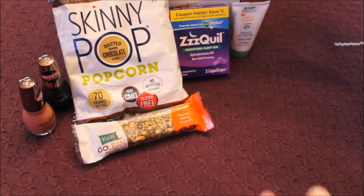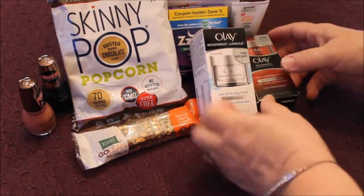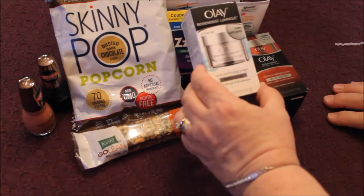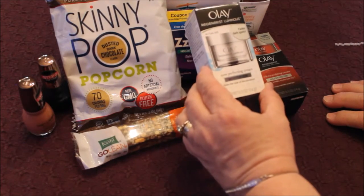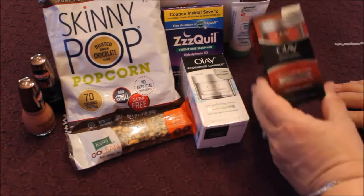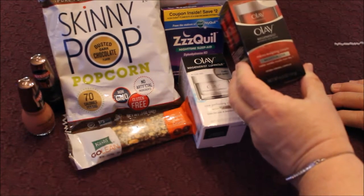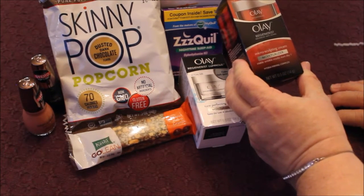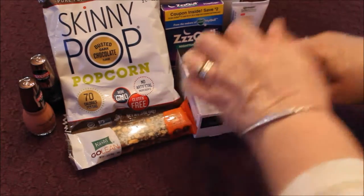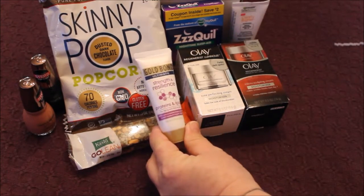These are probably my favorite things in this box right here. I use Oil of Olay brand anyway. This one is Olay Regenerist Luminous Fades Dark Spots — I'm gonna really enjoy that one. But this one is my favorite: Regenerist Advanced Anti-Aging. I qualify for that. Visible wrinkle results in one day — we'll see. I'm excited to get to try those without having to buy them first. This is a brand I already buy.